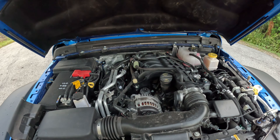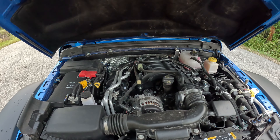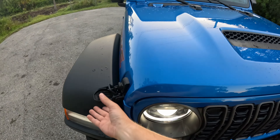This has 285 horsepower and 260 pound-feet of torque, mated exclusively to the ZF 8-speed automatic, which is a fantastic transmission. I'm getting about 17 miles per gallon on this Jeep truck.